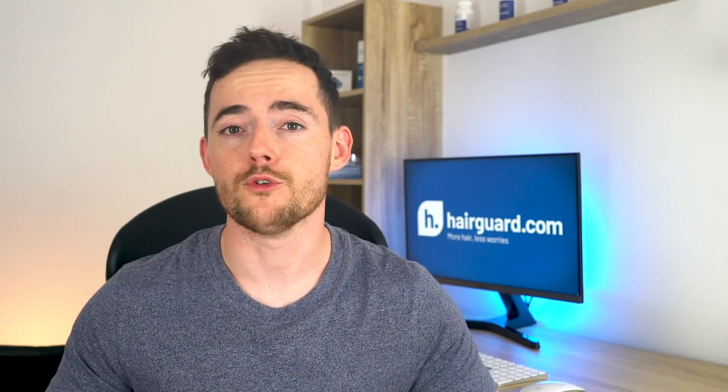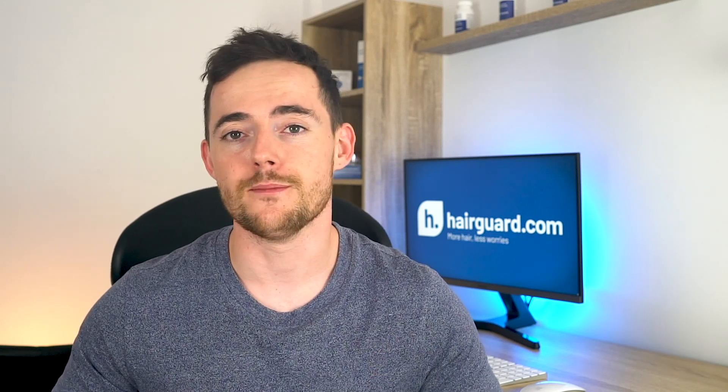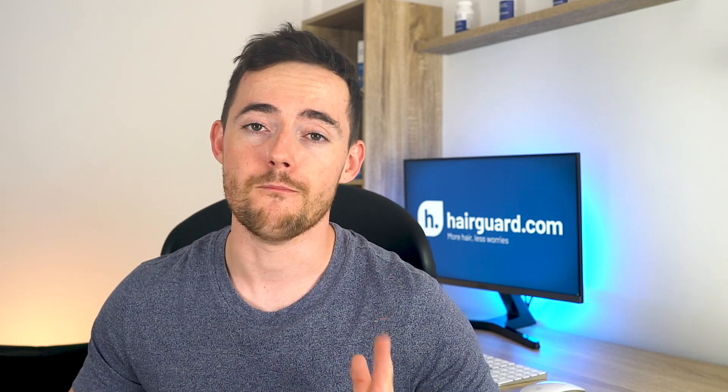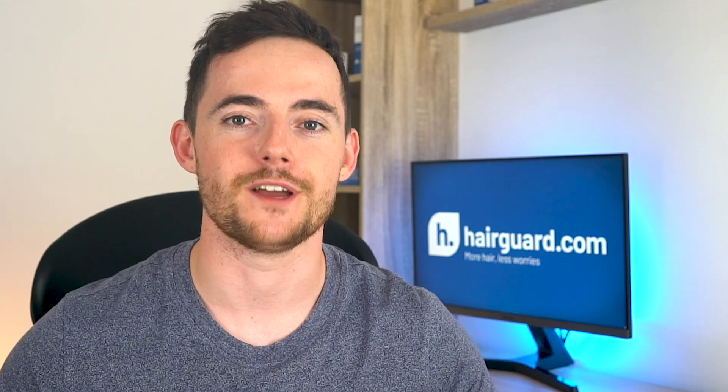Let us know your thoughts about Electrotrichogenesis in the comments section. And if you want to learn more about some of the real causes of male pattern baldness, make sure to click the video on the screen right now. Hope you enjoyed today's video. Thank you.